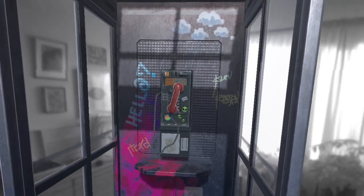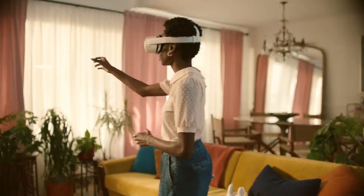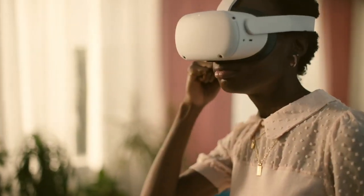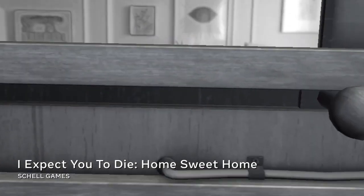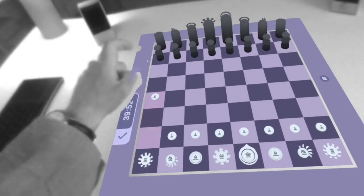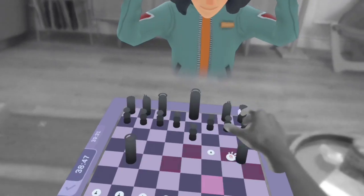Easy to integrate hand and voice interactions help developers build mixed reality experiences that feel natural and intuitive. And spatial anchors enable developers to place virtual objects onto real surfaces that are persistent across sessions, so you can pick up that chess game right where you left off. Checkmate.